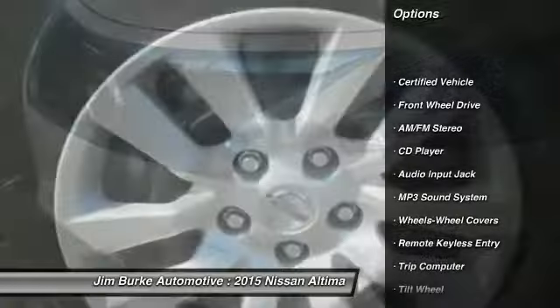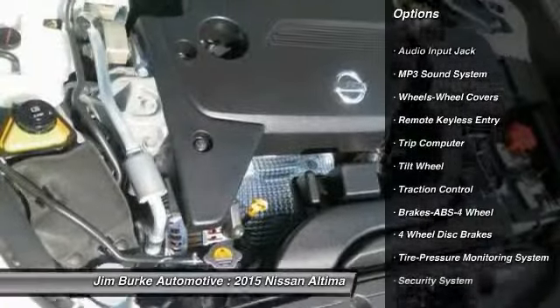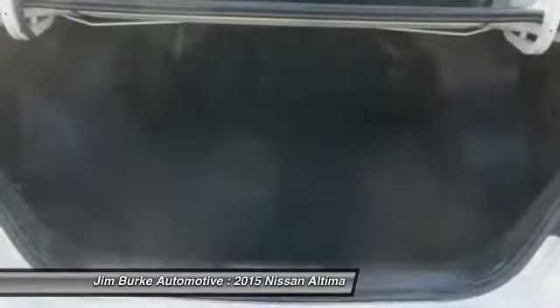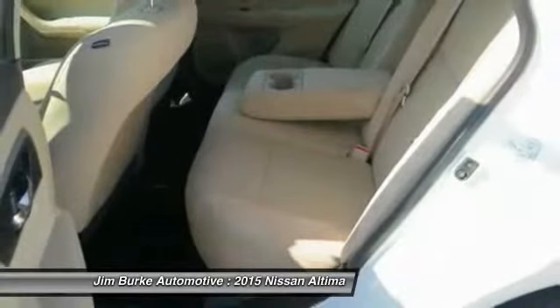Anti-lock braking system, traction control, power steering, air conditioning front, cruise control, FWD, AM/FM stereo radio, rear defrost, power door locks, and trip computer.